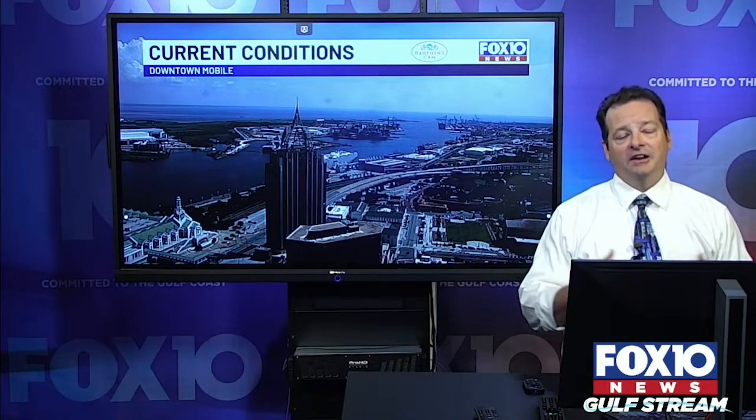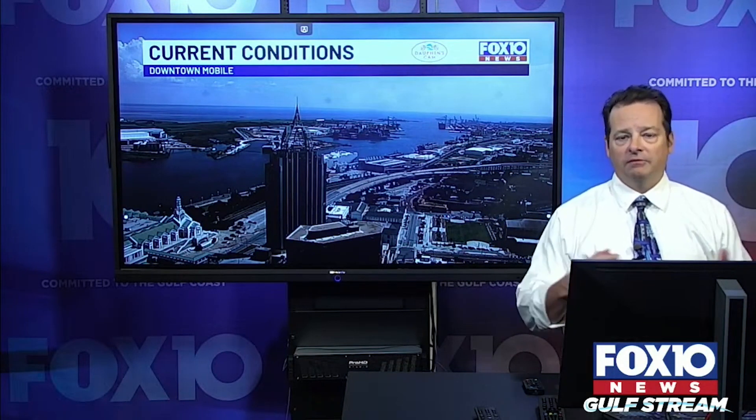We're keeping an eye on everything going on weather-wise. I wanted to give you a full update — we'll talk about what we've got going on today, what we've got coming in the next several days, and of course take a good deep look at the tropics to give you all the details you need to know about what's happening out there.